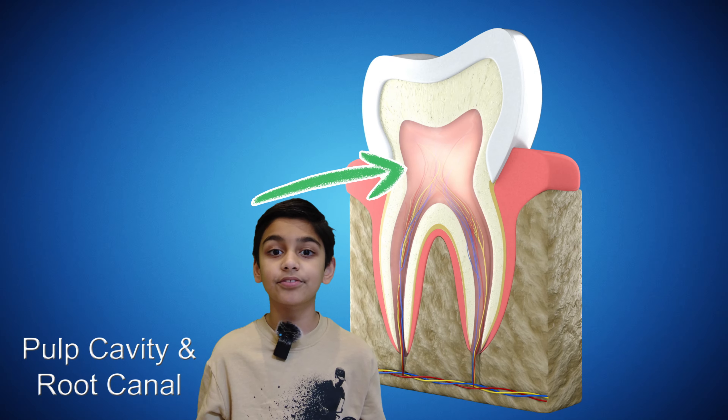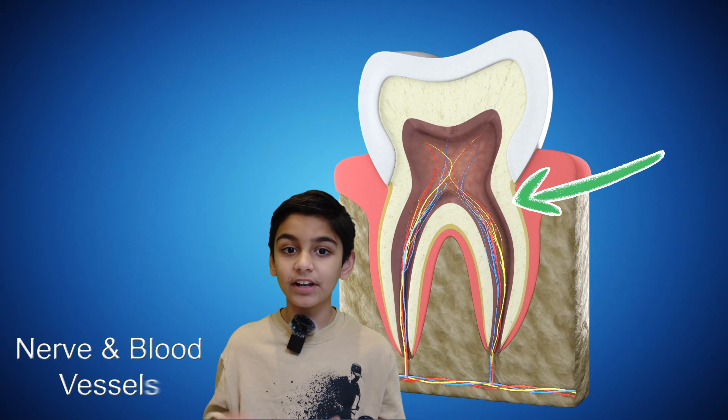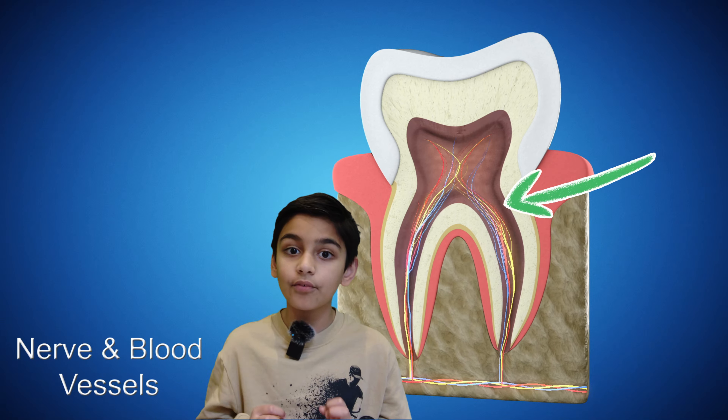The pulp is the third layer of your tooth. It is the soft filling of the tooth that contains nerves and blood vessels. These nerves can cause tooth pain.